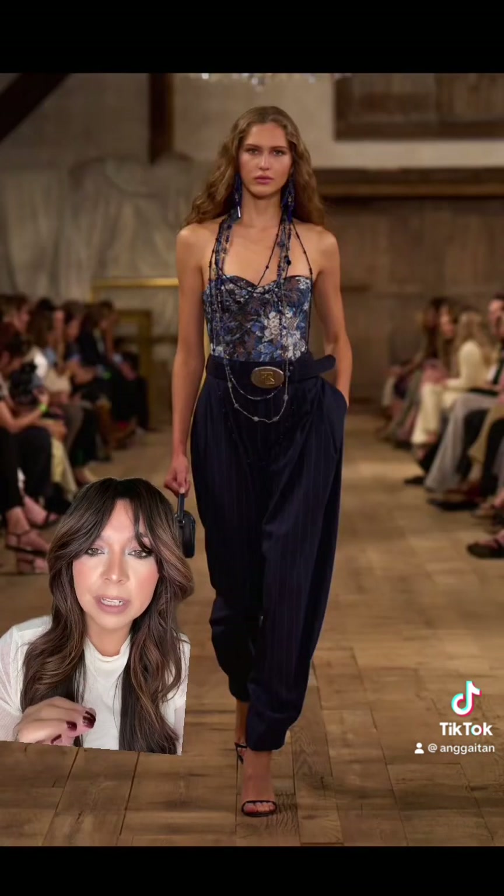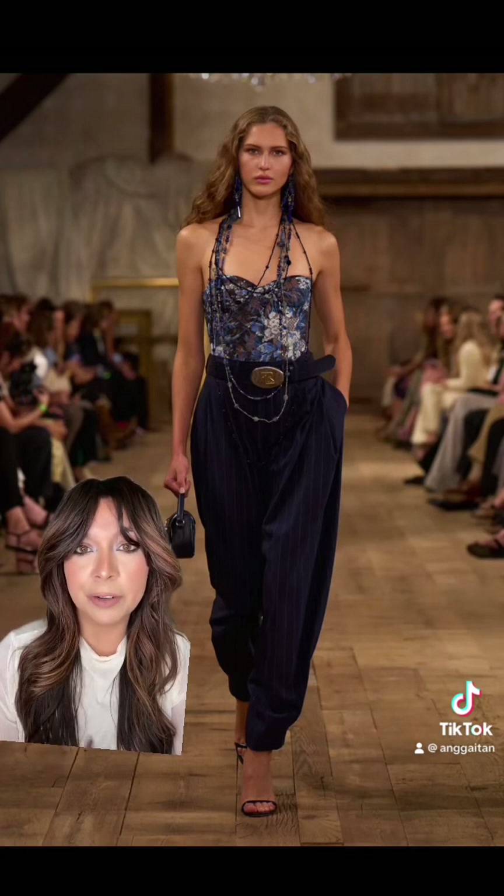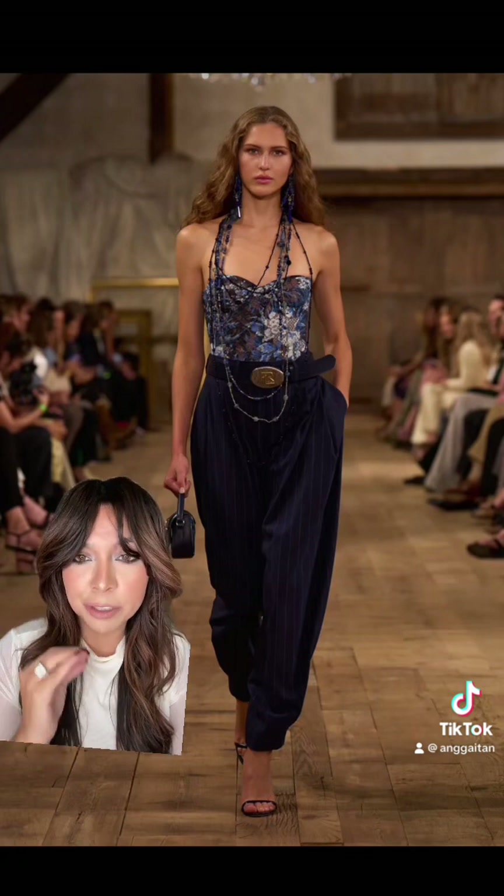What I really love about this collection is the way it's accessorized. You're going to see a lot of belt buckles and a lot of layering necklaces, but I think they pair so well with the looks.